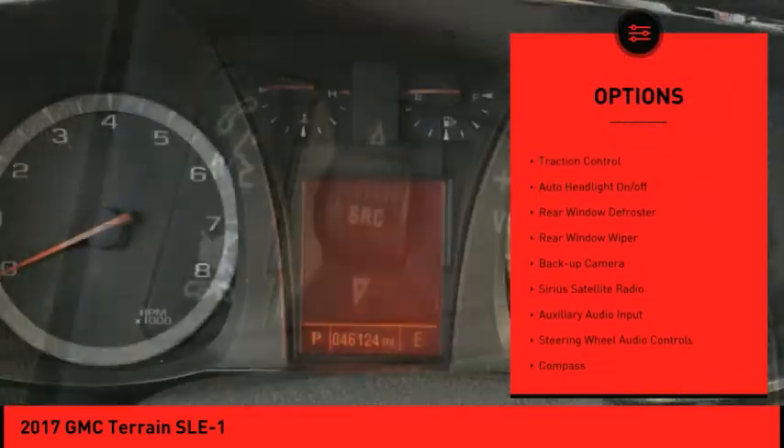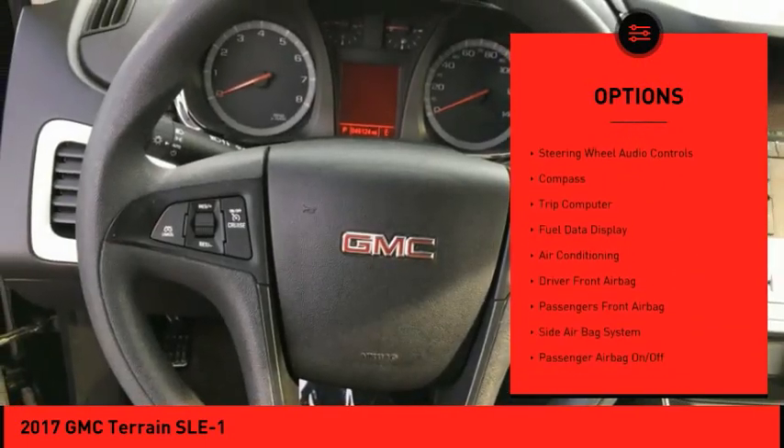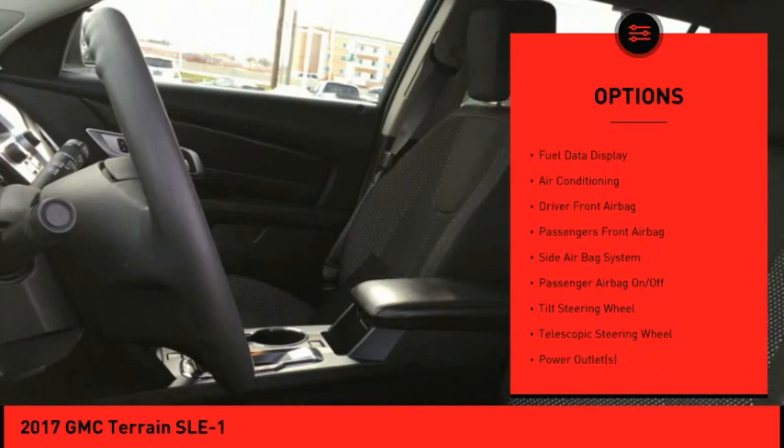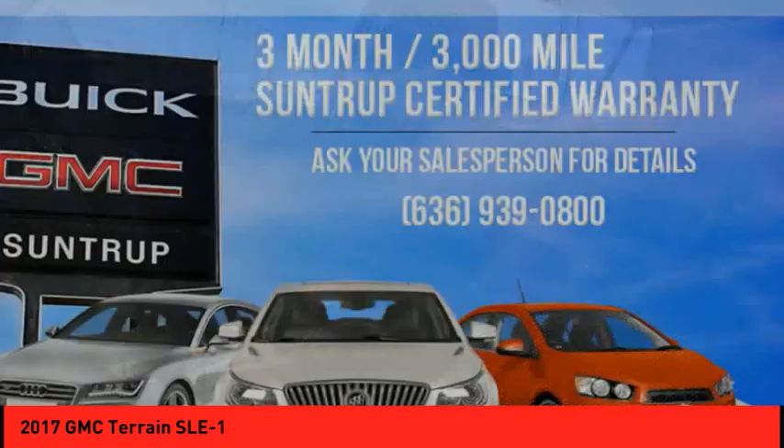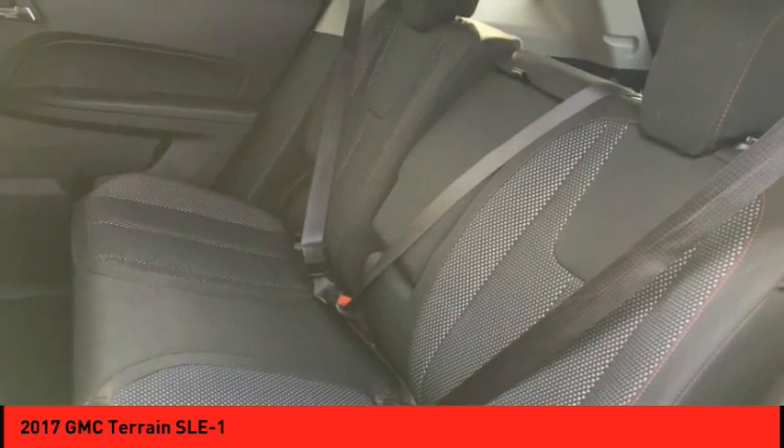Electronic stability control, power mirrors, traction control, auto headlight on-off, rear window defroster, rear window wiper, backup camera, Sirius satellite radio, auxiliary audio input, steering wheel audio controls.